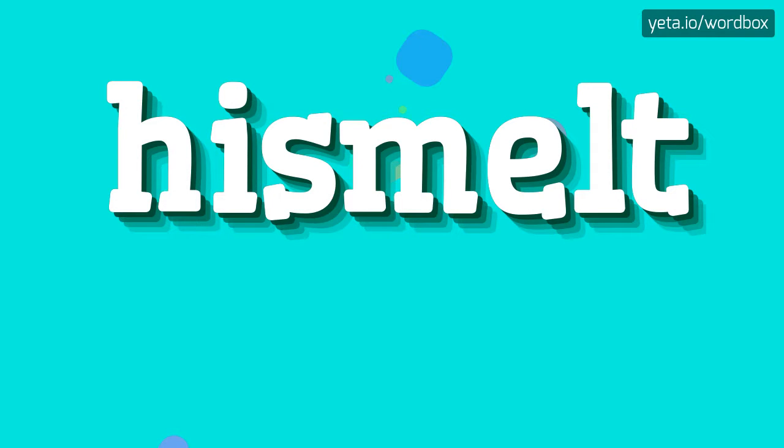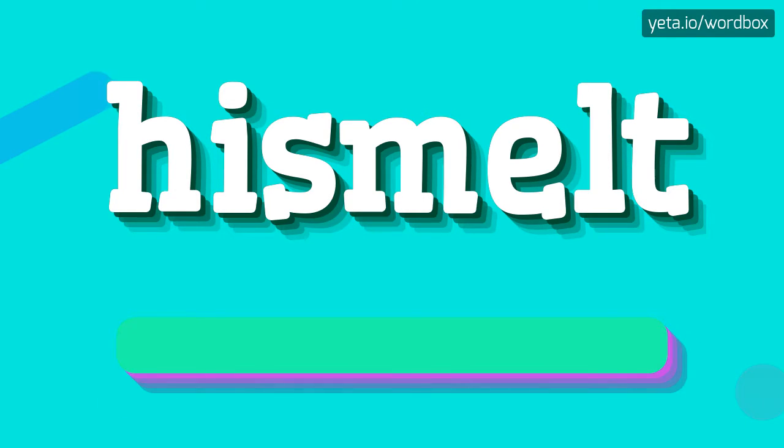Hello everyone! Thanks for clicking this video! Right now I'm going to tell you how to pronounce this word. Let's get right to it.